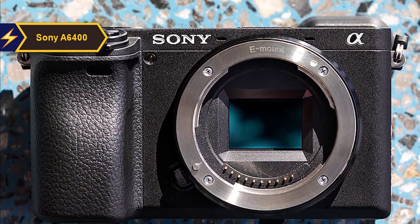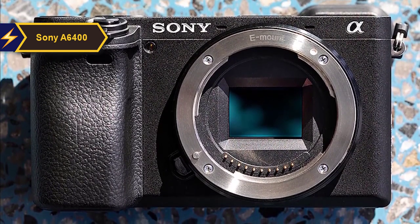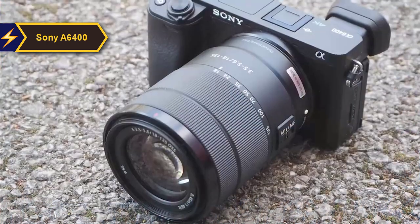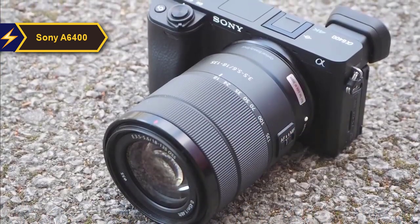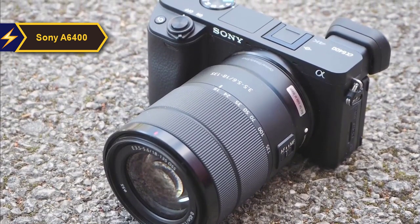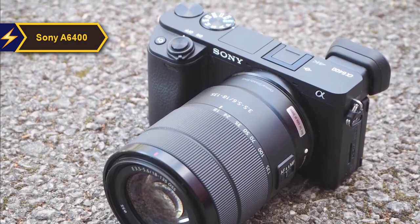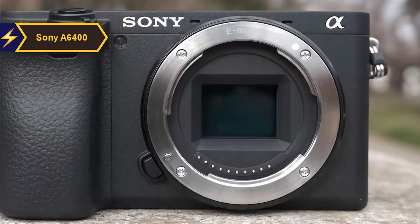Consequently, the A6400 benefits from the autofocus technology found in Sony's full-frame A9, A7R III, and A7 III models. It boasts 425 phase detection and 425 contrast AF points, along with an autofocus acquisition time of 0.2 seconds, which Sony claims to be the fastest globally.